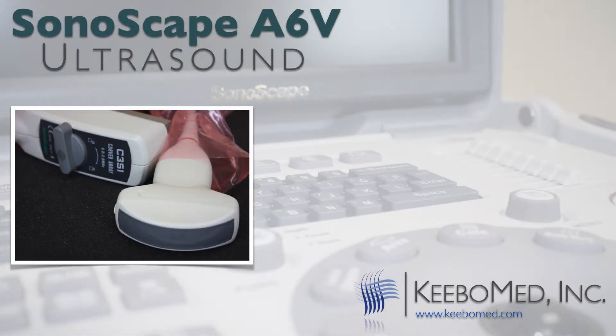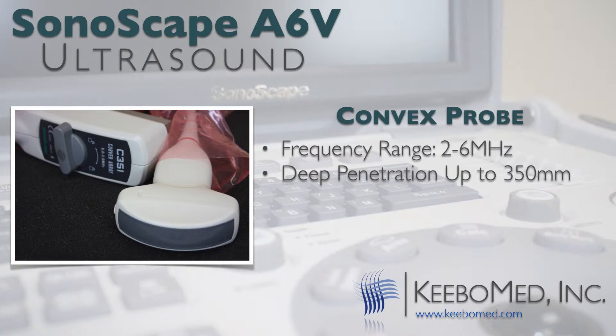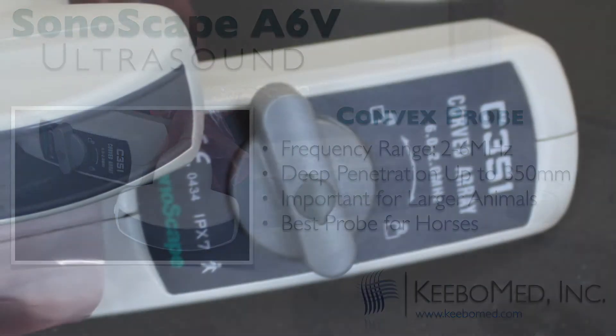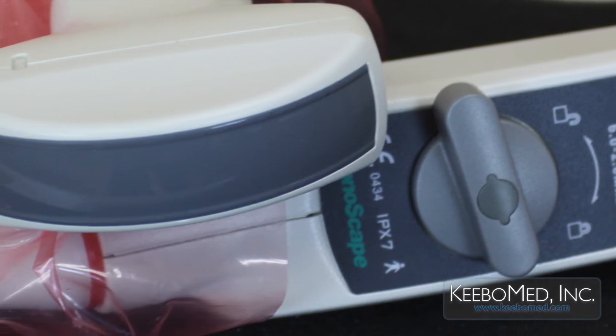The convex probe is also very unique. This probe has a frequency range of 2 to 6 megahertz and penetrates very deep, up to 350 millimeters. Other ultrasounds have convex probes that only penetrate up to 250 millimeters. Depth is very important for checking bigger animals such as larger goats, sheep, pigs, and even horses. There is not another convex probe on the market today that works better for horses than the convex probe found on the A6V.